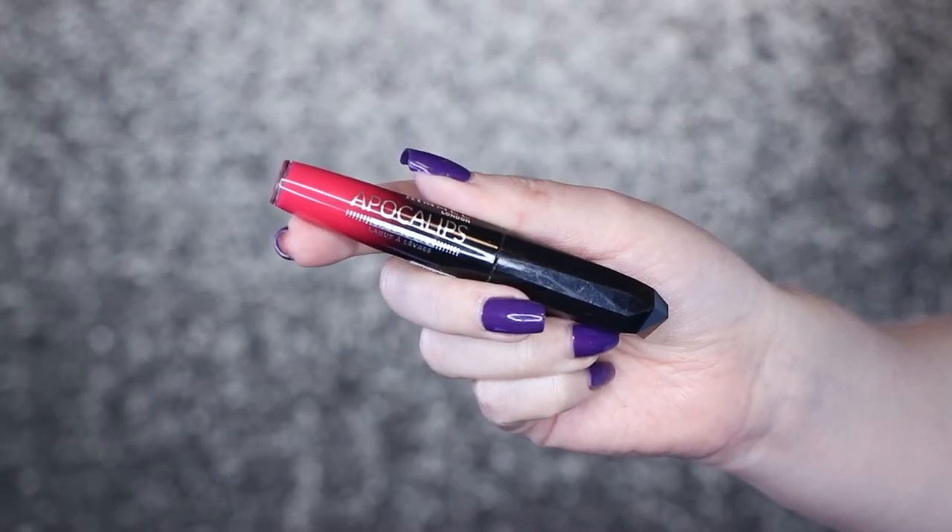Oh, I had another thing here actually — do you remember the Rimmel Apocalips? I only have one shade left now. I haven't used these in quite some time, but this is still my favorite kind of red-pink color that I keep coming back to. They had such a peculiar scent to them — man, that scent takes me back. I bought these when I was in Ireland, like seven or eight years ago.